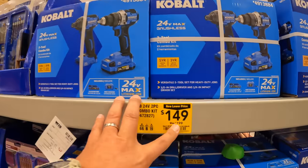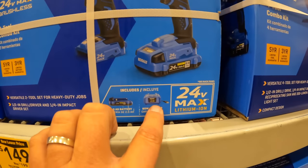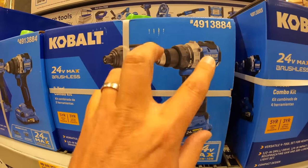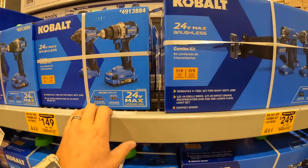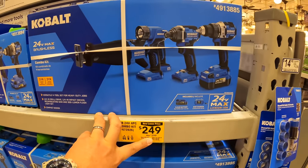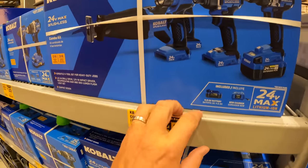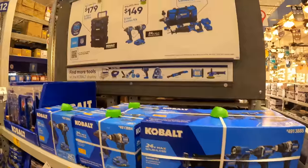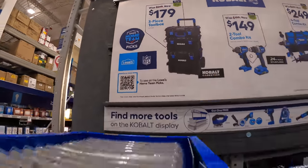Cobalt has this sale: $149, was $199, for their 2-tool combo kit — comes with one 2 amp hour battery, charger, and a bag. These are the latest models of their regular brushless, which are awesome tools. The 4-tool combo kit for $249, was $299: Jewel driver, impact driver, light, circular saw, 4 amp hour battery, and 85-watt charger. They also have their 3-piece tool box set for $179.